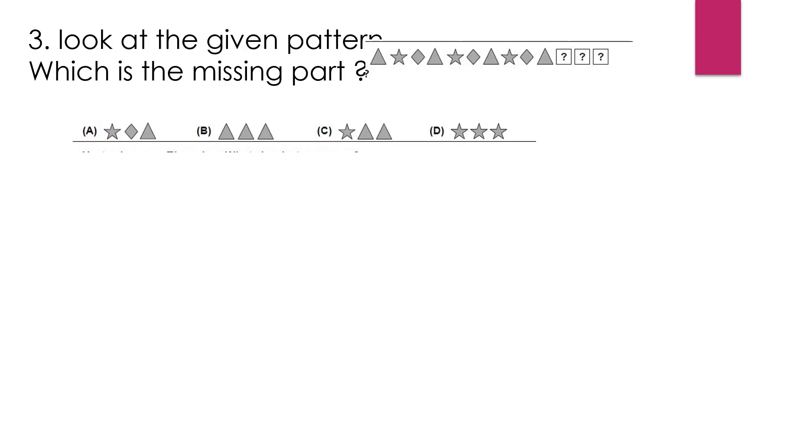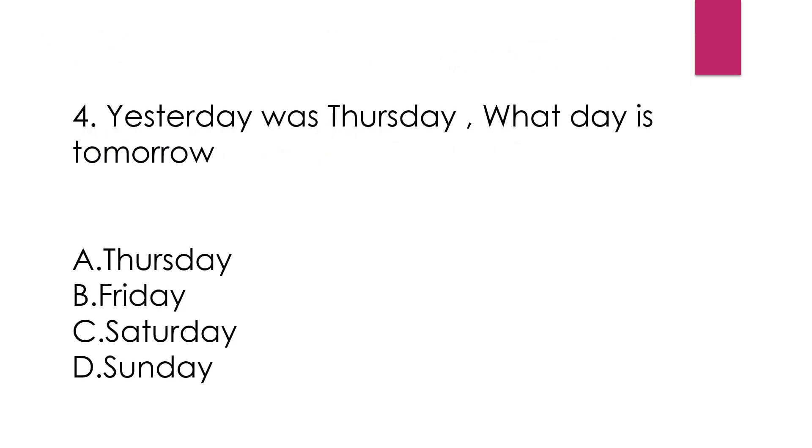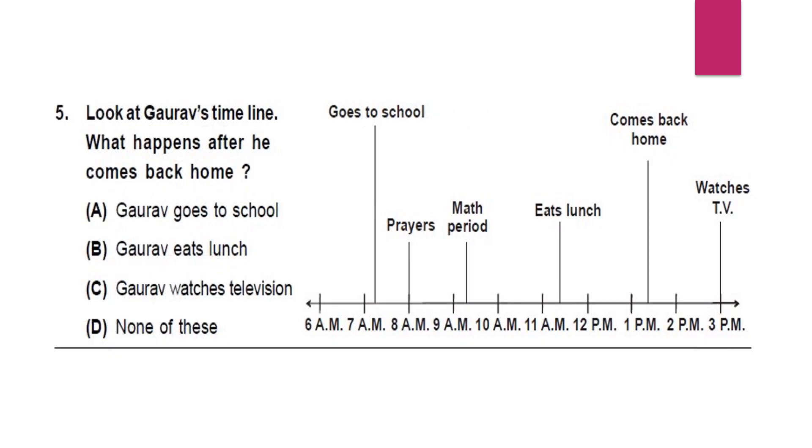Question number 3: Look at the given pattern. Question number 4: Yesterday was Thursday. What day is the... Question number 5: Look at Gaurav's timeline.